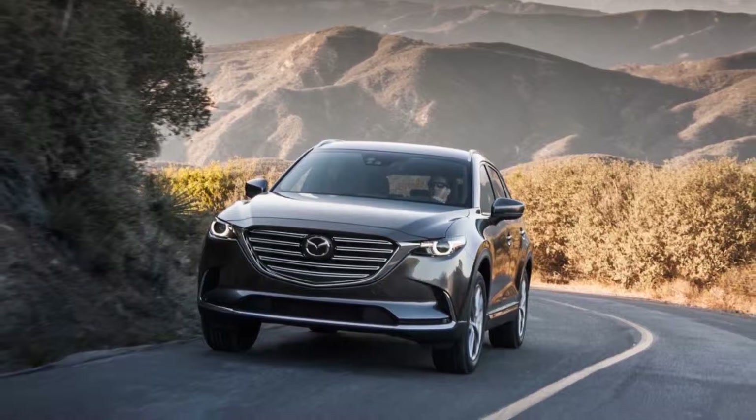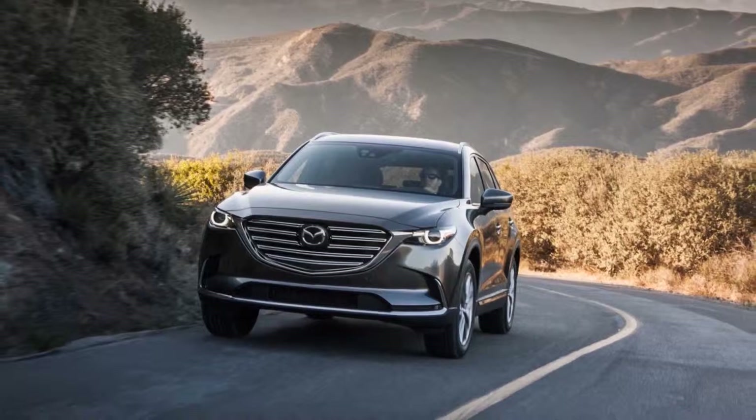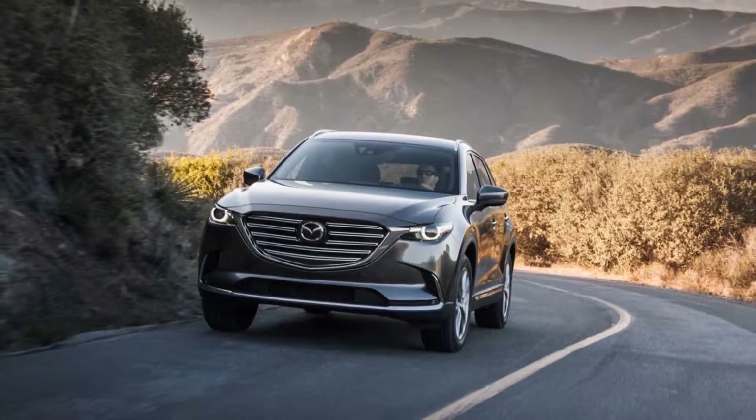We'll be driving the new CX-9 shortly in prototype form, before it goes on sale in the spring of 2016.